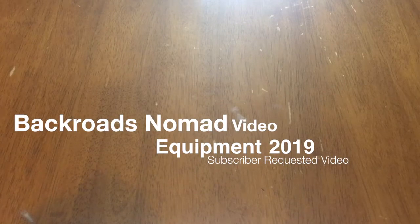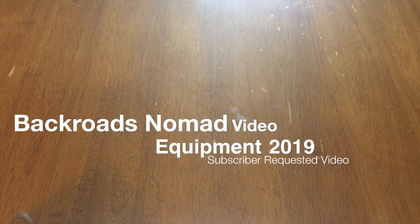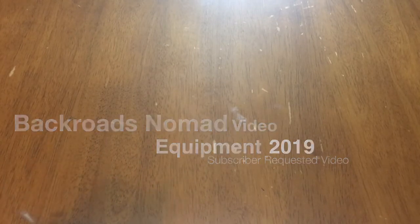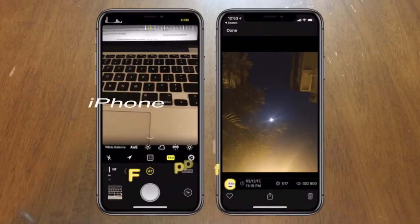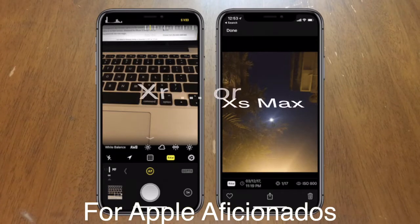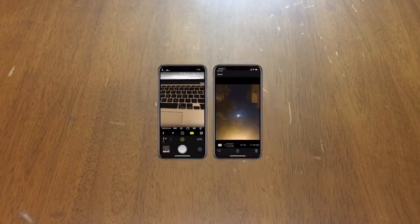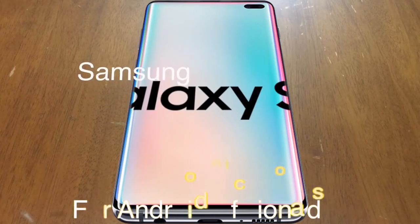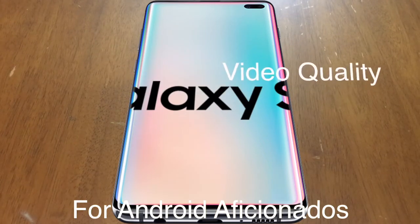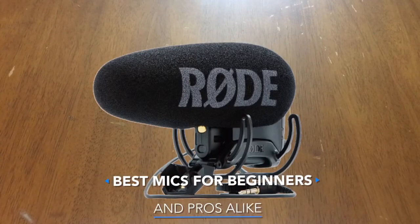I've gotten a lot of private messages from people asking what type of equipment I use to film my videos and what I recommend for people wanting to get into filming YouTube videos. Filming can be done on any smartphone nowadays — the newer the smartphone, the better the camera quality. You have to take into consideration the audio; a lot of phones don't have the best audio, but there are inexpensive accessories that will improve both your video and audio quality, and I'm going to discuss those today.